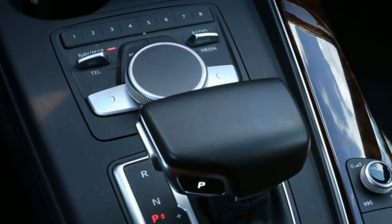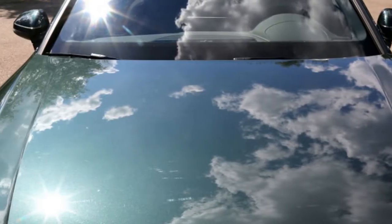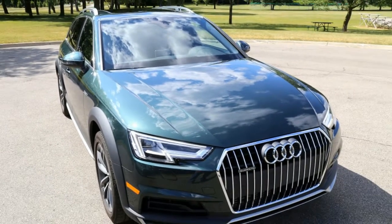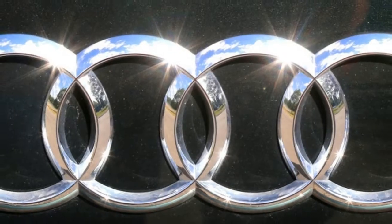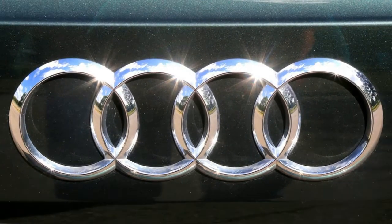An A4 Allroad starts at $44,000 MSRP for the basic Premium trim. This Premium Plus tester starts at $47,000. Add $575 for the metallic Gotland Green paint — a dignified color that drew back-to-back compliments from a car wash guy and a passing postal carrier — and it pairs nicely with the nougat brown leather interior.